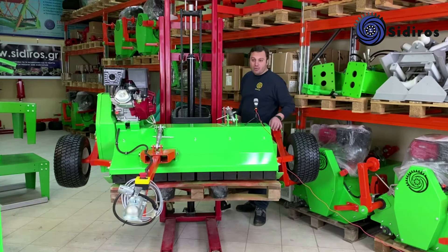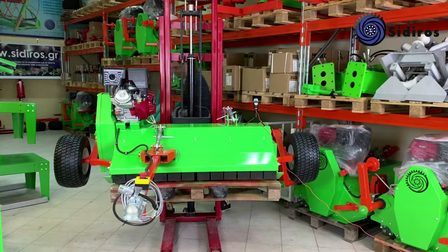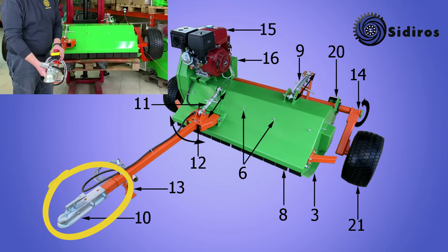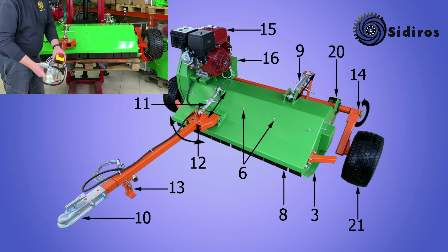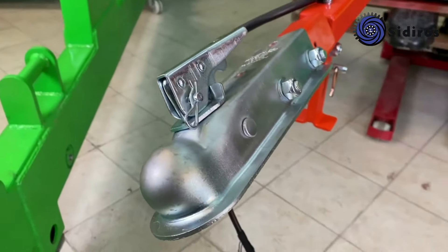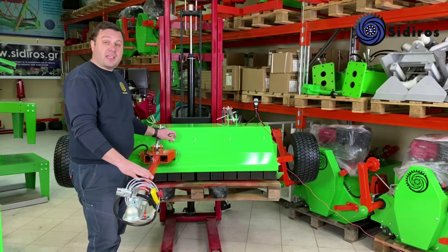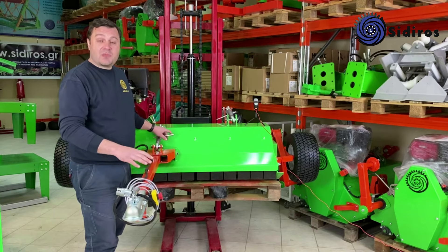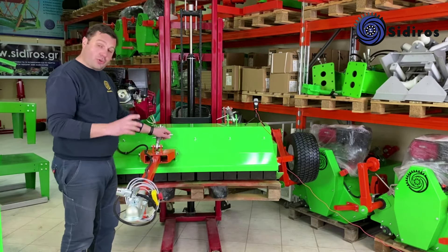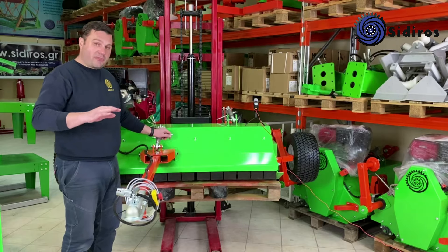Πάμε να δούμε και την κοτσαδόρα στο εμπρός μέρος. Είναι σπαστή, δηλαδή περιστρέφεται ως προς τον άξονά της για να μην καταπονείται σε ανομαλίες του εδάφους. Η μπάρα κοτσαδόρας είναι ρυθμιζόμενη στο ύψος με ρόδαντρο με δεξί-αριστερό σπείρωμα. Οριζοντιώνει το μηχάνημα για ομοιόμορφη κοπή.